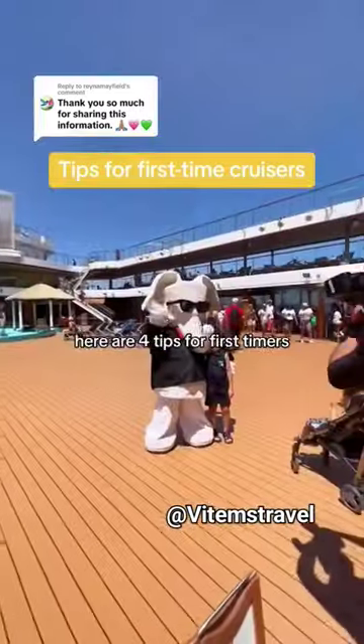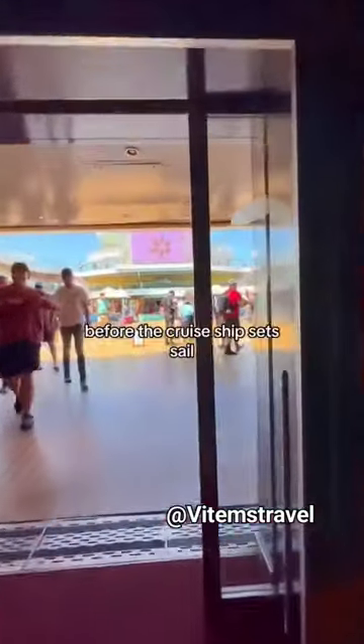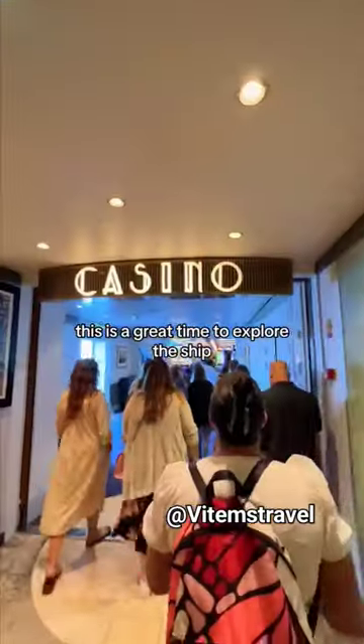If you're going on your first cruise this year, here are four tips for first-timers. Once you get on board the ship, you'll have at least an hour before the cruise ship sets sail. This is a great time to explore the ship and learn your way around.